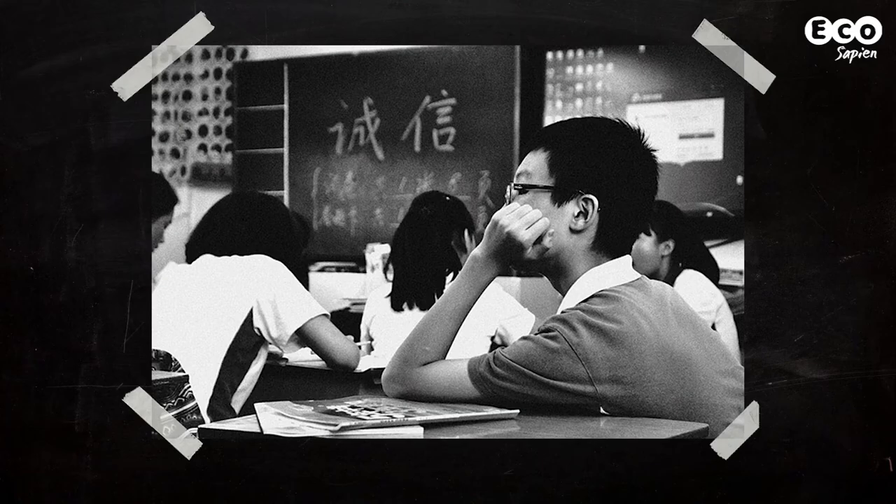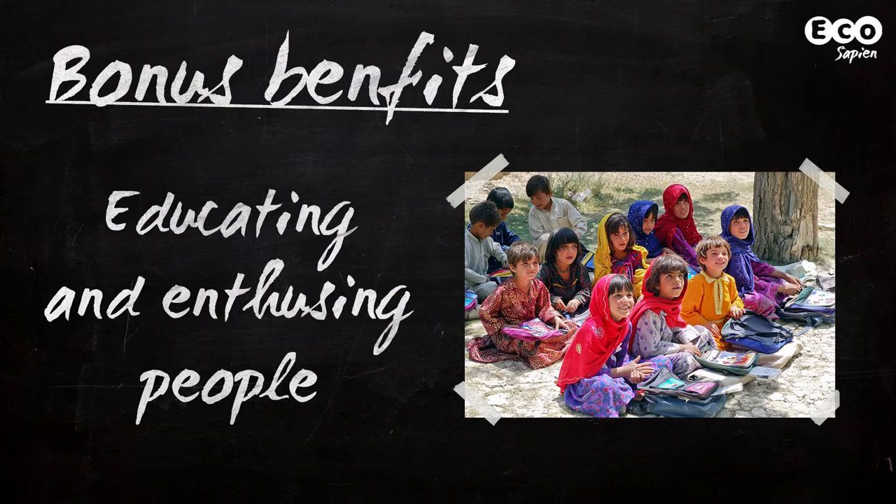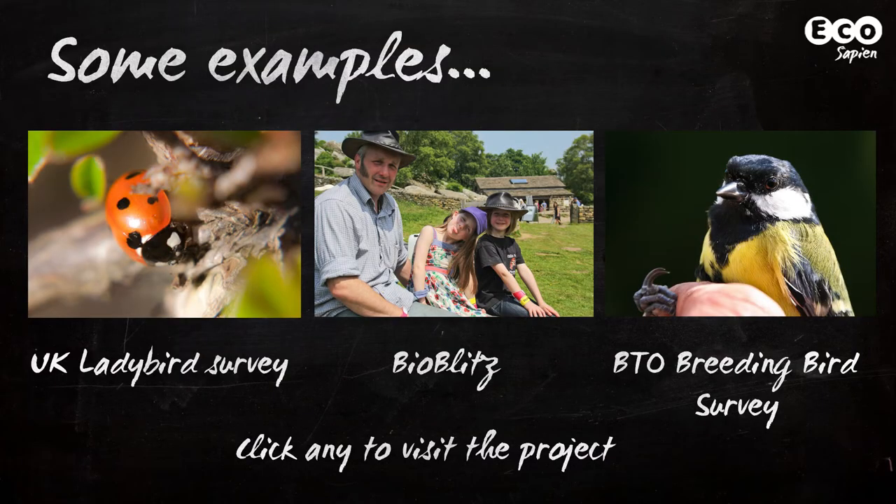Don't believe me? Ask anyone who's ever sat a maths exam. Citizen science projects also have some sneaky bonus benefits. The most important is educating and enthusing people about the natural world. But citizen science events are also fun, and here at EcoSapien we're largely in favour of fun. Let's take a quick look at three examples of citizen science projects you can get involved in, starting with the simplest and moving on to the more complex.